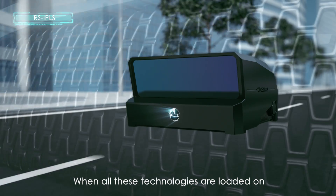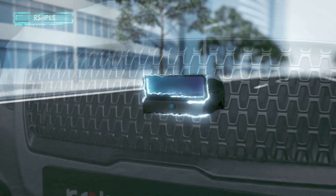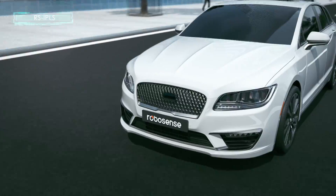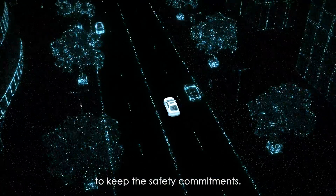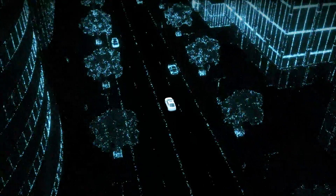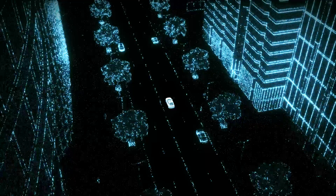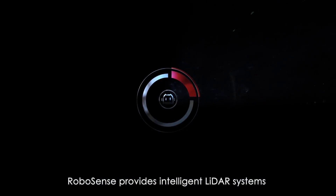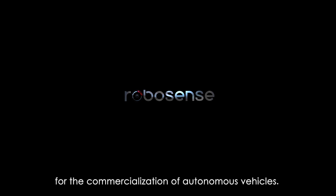When all these technologies are loaded on the latest MEMS solid-state RS LiDAR M1, it will give birth to an EPIC-making intelligent perception capability, which will assist the autonomous driving system to keep the safety commitments. RoboSense provides intelligent LiDAR systems to address the challenges of LiDAR perception for the commercialization of autonomous vehicles.